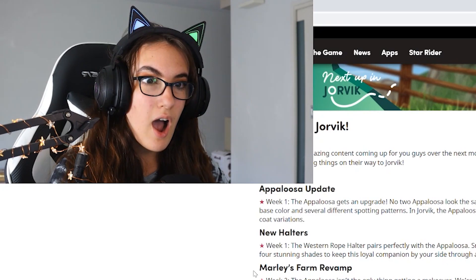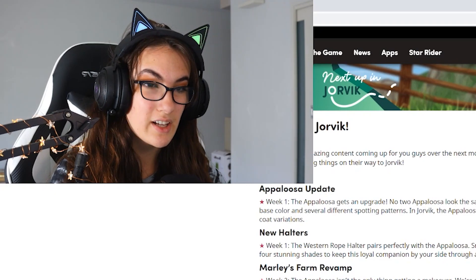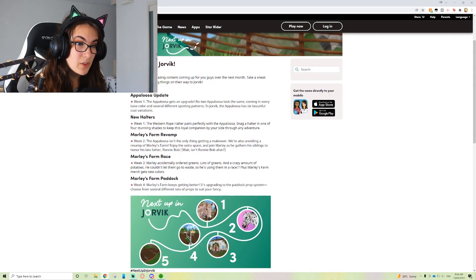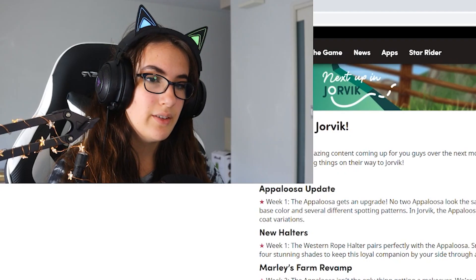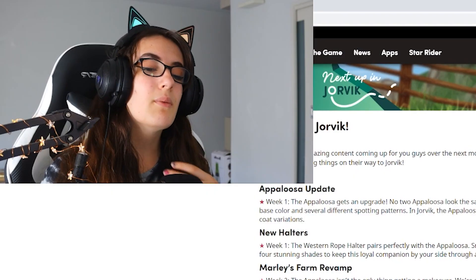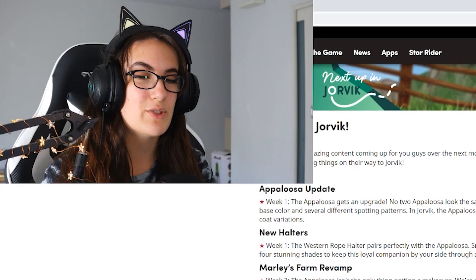Oh my gosh, I've just read the next one — Marley's Farm revamp! This is next week. 'The Appaloosa isn't the only thing getting a makeover. We're also unveiling a revamp of Marley's Farm.' It's been too long. I'm so ready for this! 'Enjoy the extra space and join Marley as he gathers his siblings to honor his late father Ronnie Bob.' Wait — isn't Ronnie Bob alive? What? That's so exciting though. Oh my gosh, that's going to look so good!